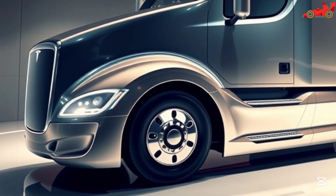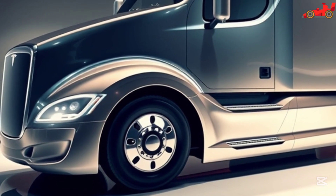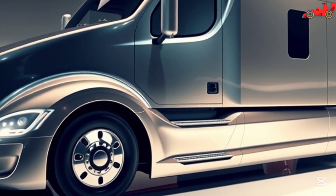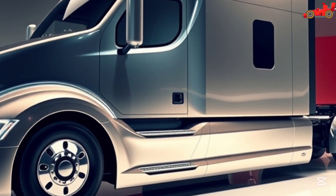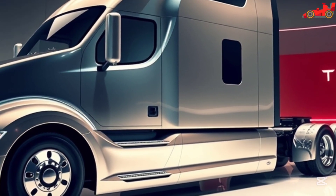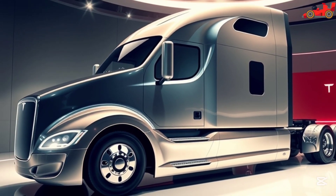Tesla's vision for the future of freight transport is becoming a reality with the Semi, paving the way for a new era of electric trucking. Tesla's investment in high-performance batteries ensures the Semi delivers consistent and reliable power for long-haul routes. The electric drivetrain provides smooth acceleration, eliminating the noise and vibration associated with traditional diesel engines, resulting in a more comfortable and enjoyable driving experience.